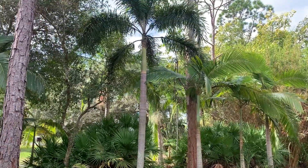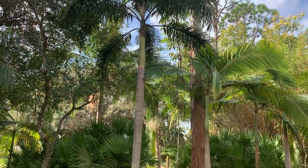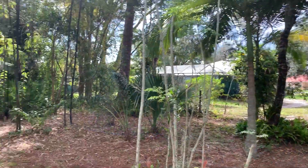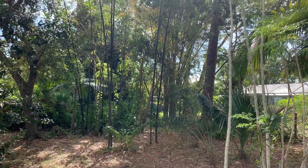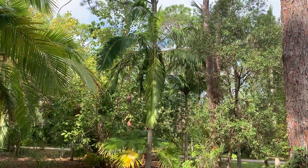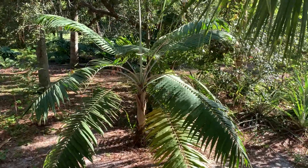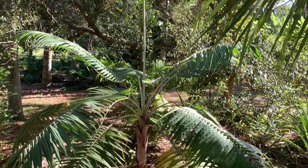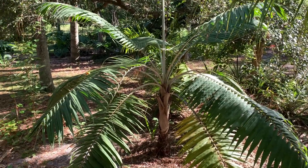This Foxtail palm here I grew from seed that I picked up off the ground in my neighborhood. Back here I have some sparse Bambusa Black Timor. Over here I've got a Dicta Sperma album — it's the slower growing one, conjugatum or something to that effect. It's done very well for me, went through a lot of cold weather with really no damage.